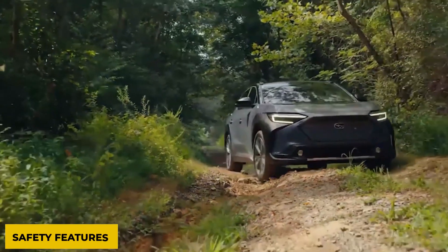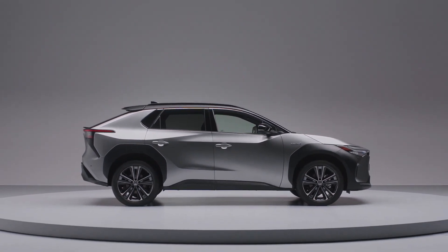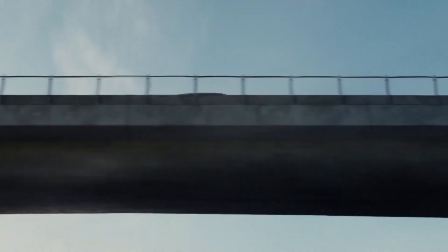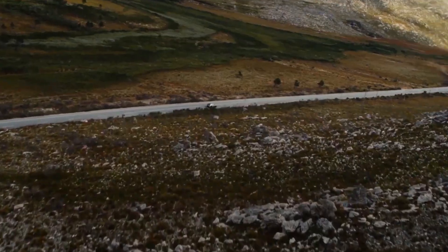The Toyota BZ4X is expected to embed the standard safety features found in other Toyota models. These include lane-keeping assistance, which ensures that the driver stays within the designated traffic lane and is designed to alert the driver of any slight deviation. It works together with the radar cruise control system to assist the driver in maintaining the car in the correct lane.